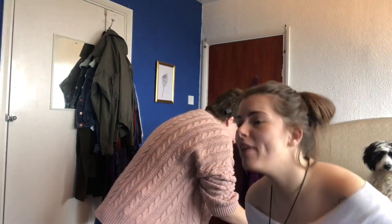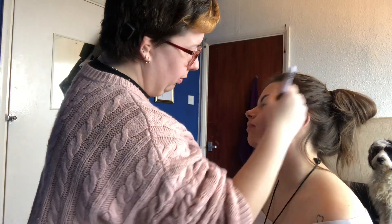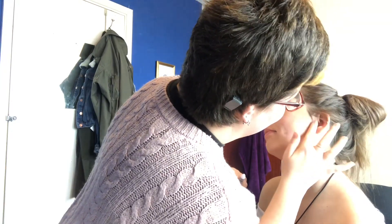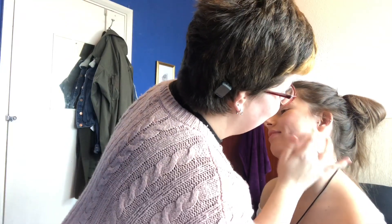I seriously need to invest in a proper vlogging camera and laptop. I just realised it's a bit darker for you. Crikey with the contouring — crikey mate! What is going on?